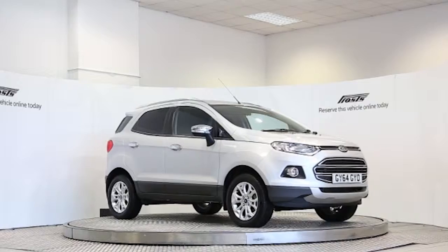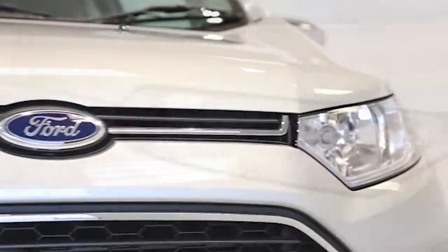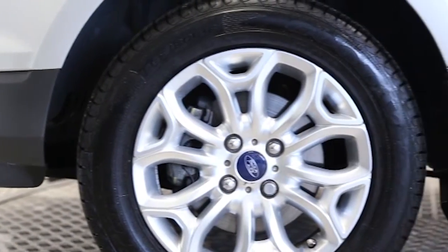Here we have a 2014 registered 5-door Ford EcoSport Titanium with a 1.5-litre manual transmission diesel engine. The car is finished in moondust silver. Key features include climate control,